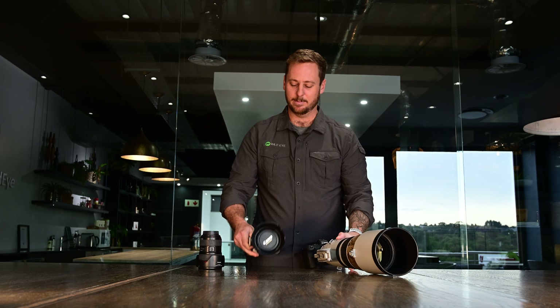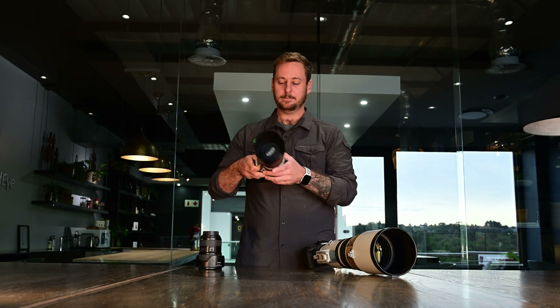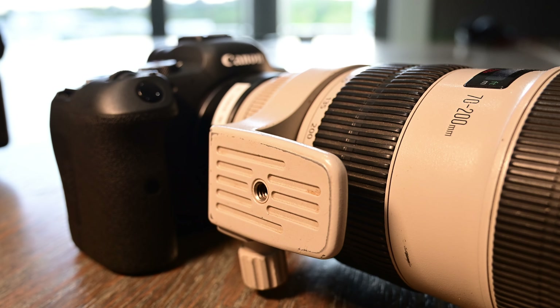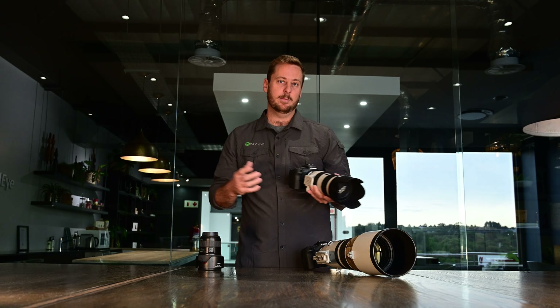From there, I will also recommend the 70-200, which is one of my favorite lenses of all time. It's a great lens to place the animal in its environment.